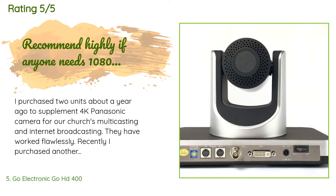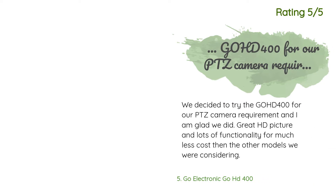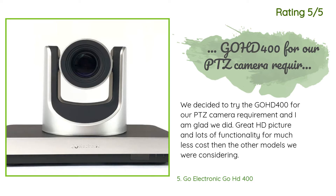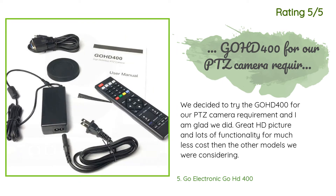A customer said: 'I purchased two units about a year ago to supplement a 4K Panasonic camera for our church's multicasting and internet broadcasting — they have worked flawlessly. Their technical support team deserves a five-star compliment.' Another happy customer said: 'We decided to try the Go HD 400 for our PTZ camera requirement and I'm glad we did — great HD picture and lots of functionality for much less cost than the other models we were considering.'